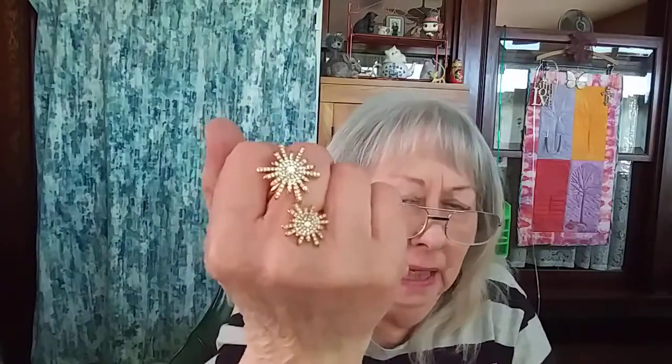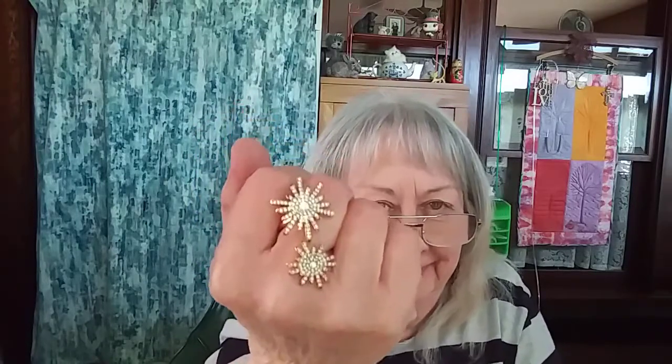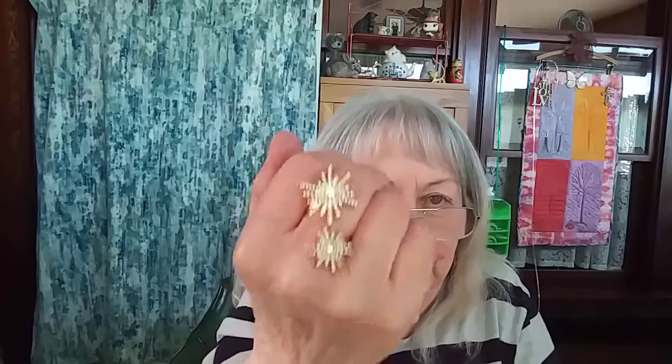And the last thing was a ring — just a fashion ring. But I was like, oh my gosh, I've never seen anything like this. It's like two starbursts, like fireworks going off on your hand. I just thought that was so cute.